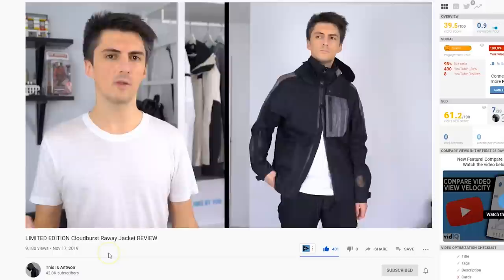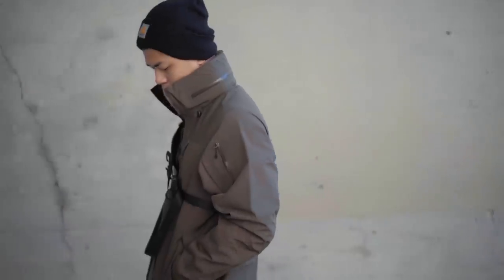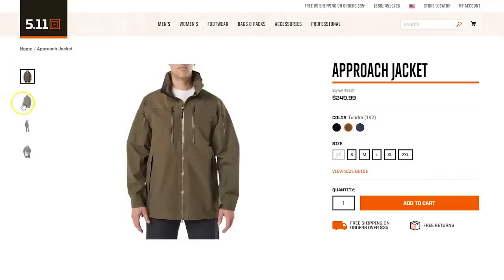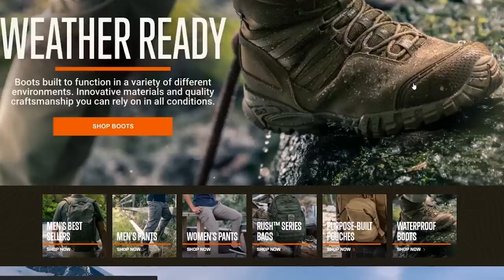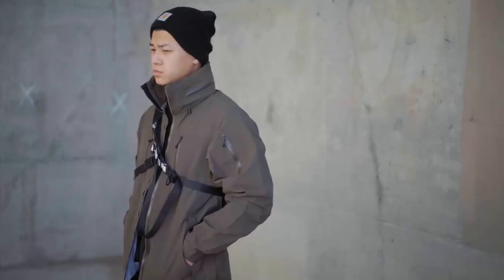If you want to learn more about this aesthetic, I definitely suggest checking out guys like Corbin and This Is Antoine — I've learned so much from them and they need more subs. First outfit: let's start with the jacket. This comes from 5.11 Tactical and it's the Approach Jacket — I found out about it because of Corbin, big shoutout to him. 5.11 Tactical is a brand focused on creating functional items typically for guys into tactical, military-inspired garments, accessories, and workwear.